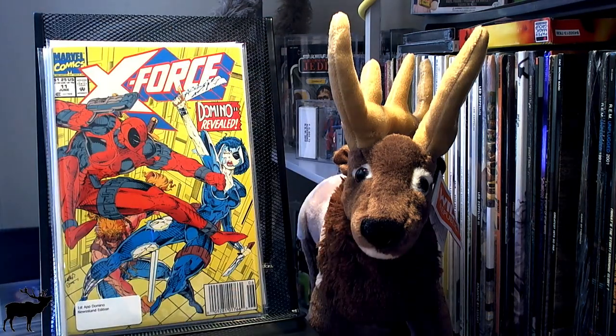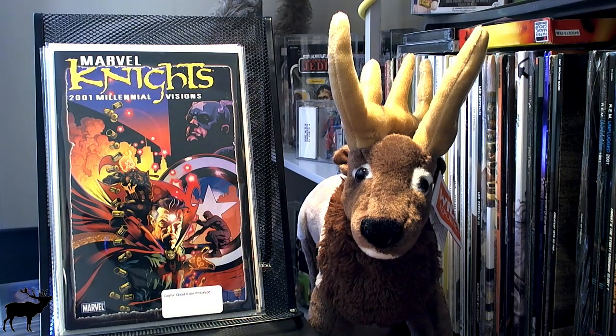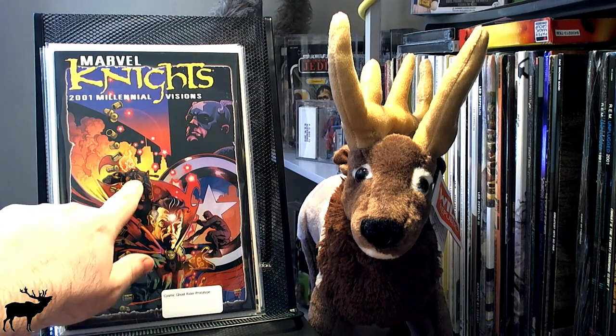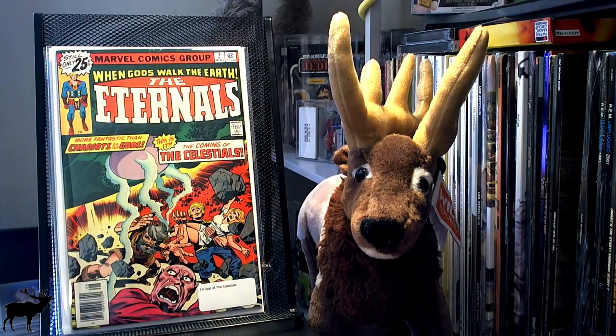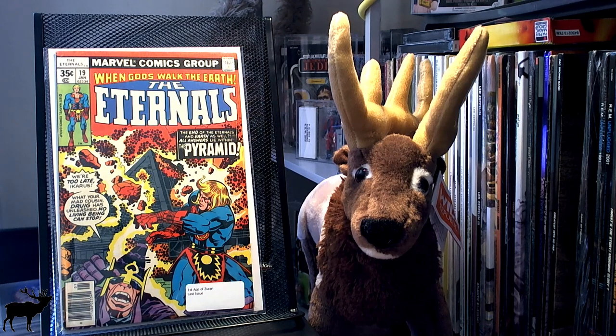I picked up a really nice copy of X-Force No. 11, the UPC stand edition — this is the first appearance of the real Domino. I picked up Marvel Knights 2001 Millennial Visions — this is a Ghost Rider sort of prototype, so you can see the Punisher with the Ghost Rider head. Got Eternals No. 2, the first appearance of the Celestials. I picked up Eternals No. 19, the first appearance of Zoran, and it is also the last issue.